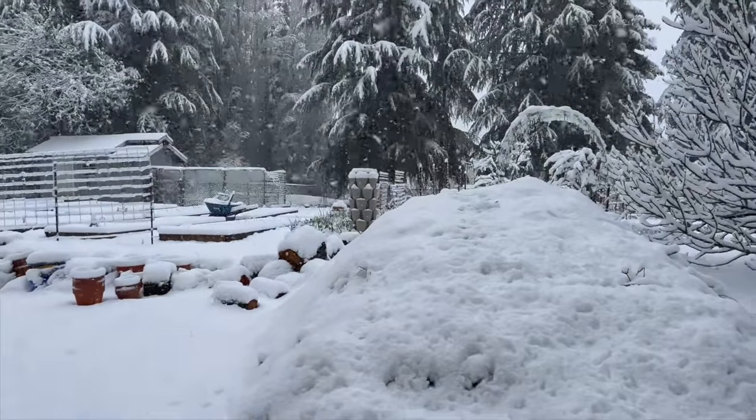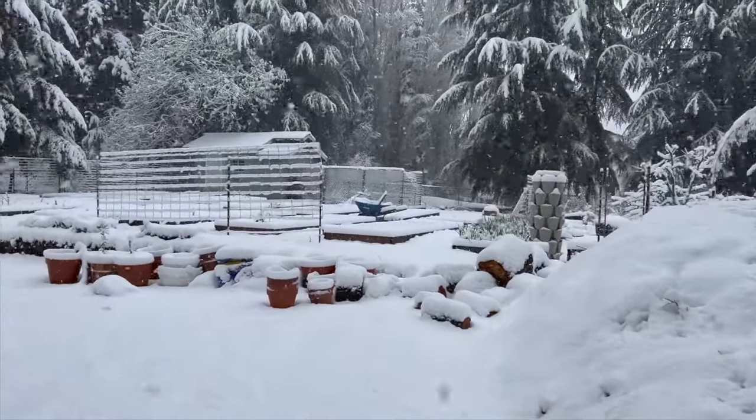Good morning, friends. Look how beautiful it is outside. I cannot believe we are in a winter wonderland. It is April 10th today and we have snow. I think this is probably a record for us for having snow this late in the year. Our last frost date was supposed to be March 30th, so this is pretty crazy. Let me show you what the garden looks like.